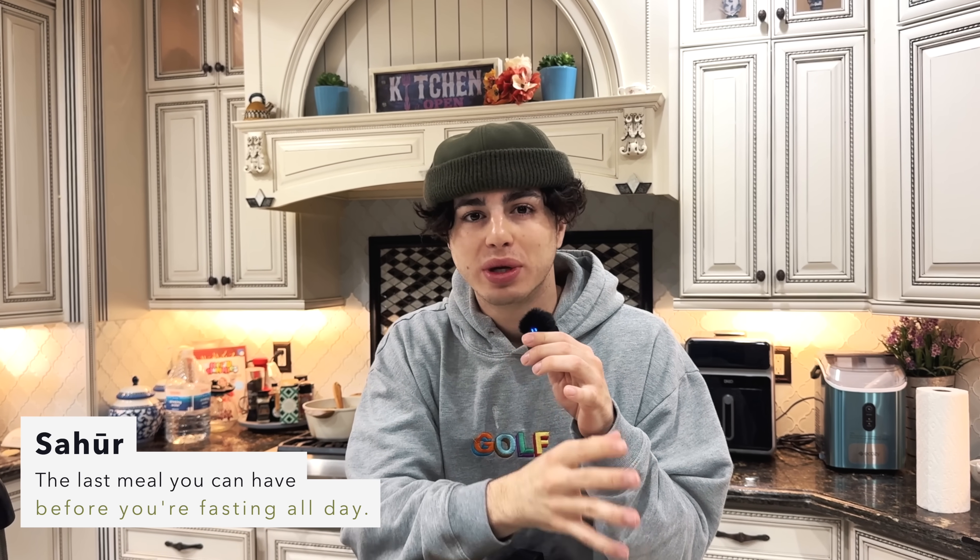My mornings usually start around this time for suhoor and I've been eating CookUnity every night for suhoor. Basically suhoor is the last meal you can have before you fast all day. CookUnity is basically a meal prep service and they've been making me eat the healthiest foods that are still so delicious and rich in all the vitamins and nutrients that my body needs. But before I make suhoor, I always go to the gym. So let's go right now.